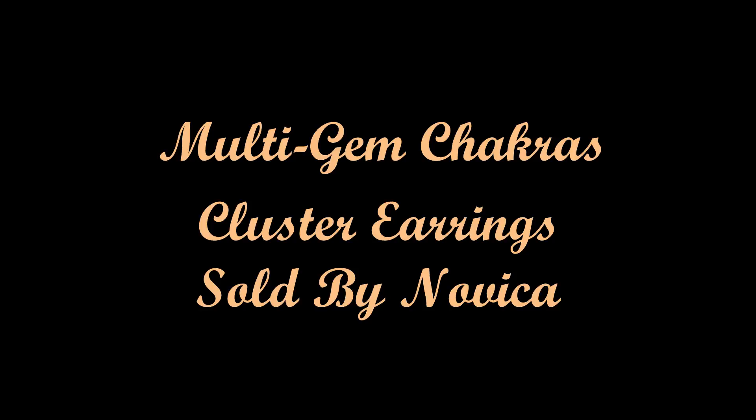Hi everyone, today I'd like to discuss the Multi Gem Chakra Cluster Earrings sold by Novika. I was able to purchase these at a discounted price upon leaving my honest opinion and review.